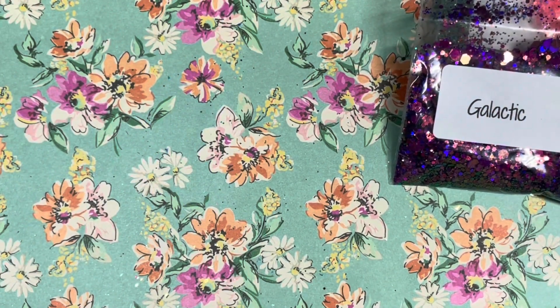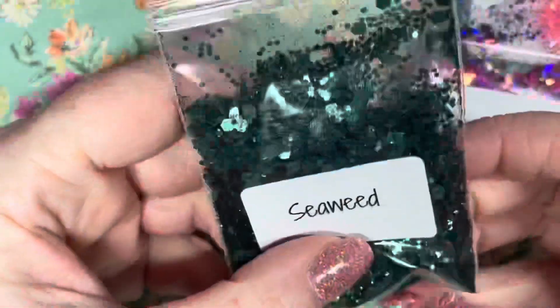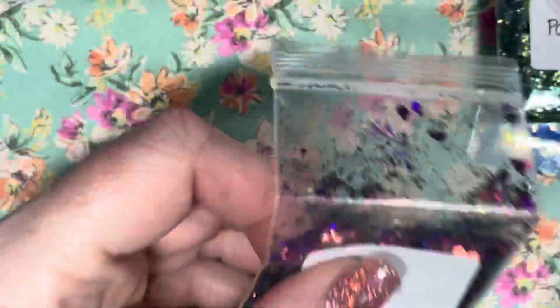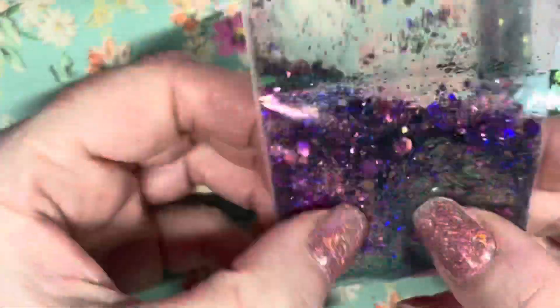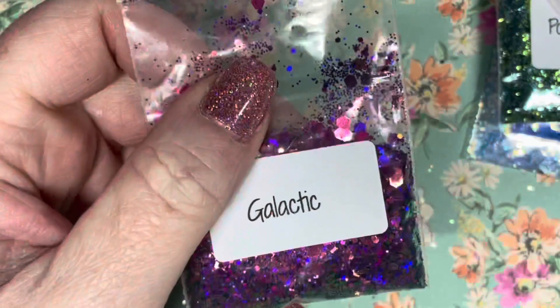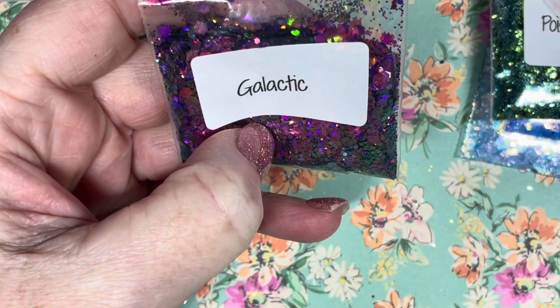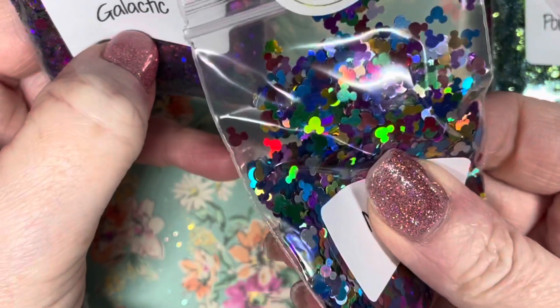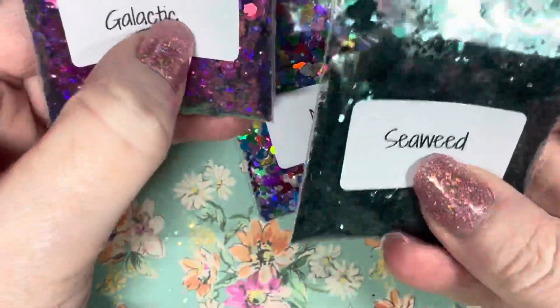Sorry, I had to pause there — my son came out looking for money because he's going out with his friends. Bank of Mommy! So, that's absolutely amazing. All the glitters are £1.50 except the mouse sequins which were 50p, and 'Seaweed' was 99p.